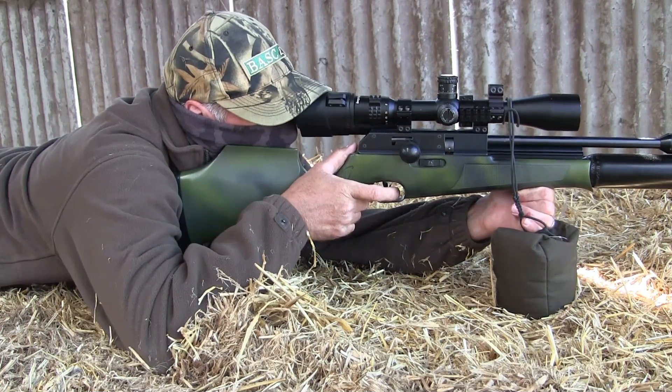Then a few minutes later I spotted another pest, this time without feathers. Yep, ratty — coming out in daylight after the meal.